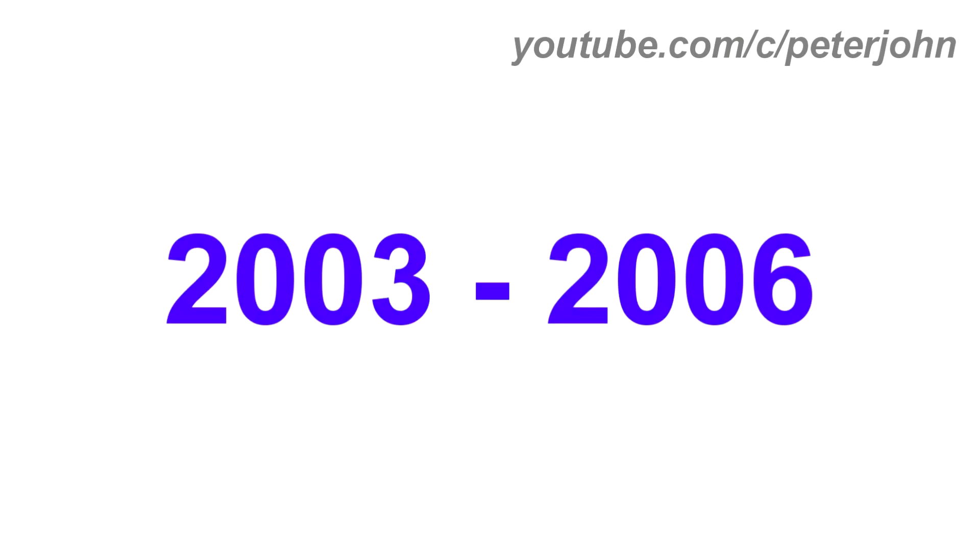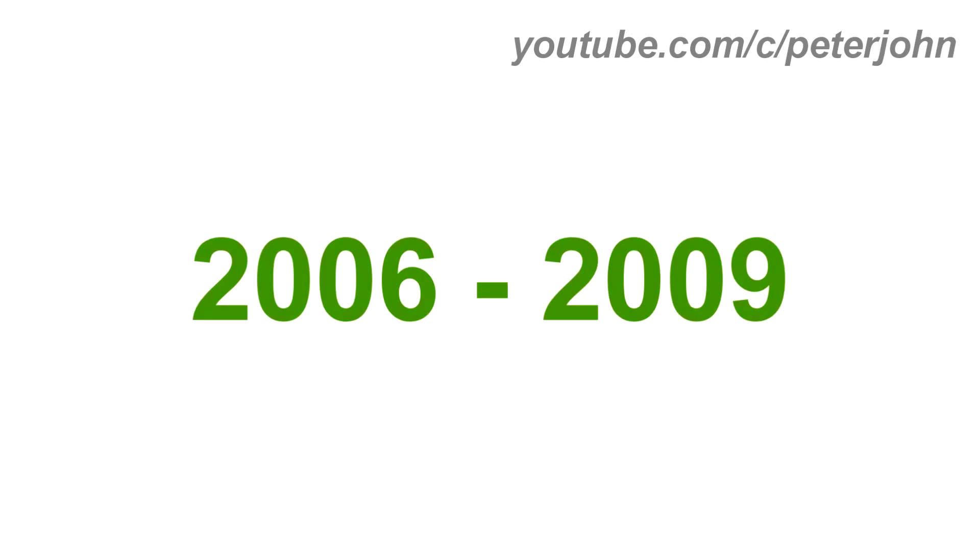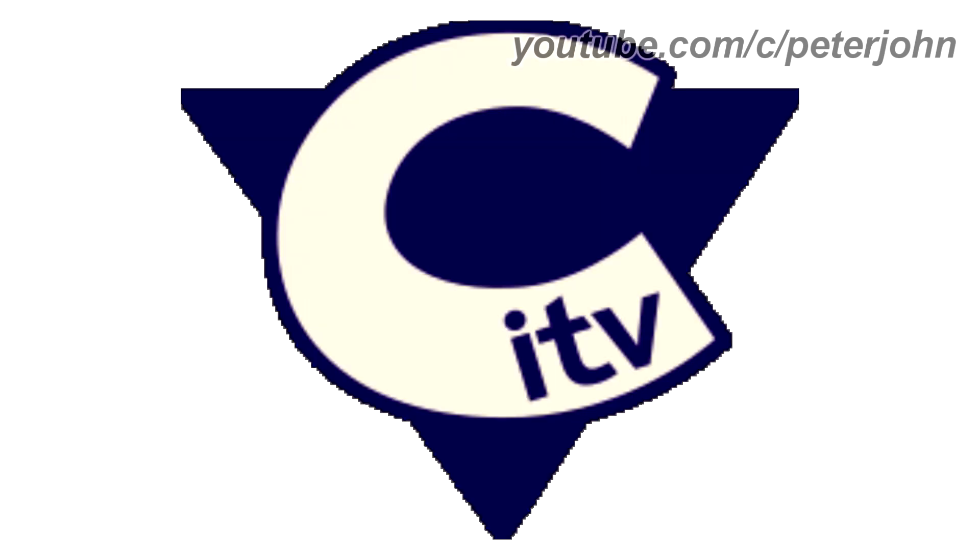2003 to 2006, the logo is now 2D. Here is a bumper. 2006 to 2009, they changed its name back again to CITV. There is an upside down blue triangle, and on it there is a letter C in white text on a blue outline, and on the letter there is the word 'ITV' in blue text. Here is a bumper.